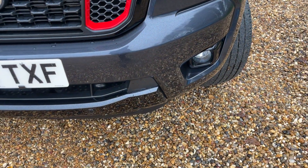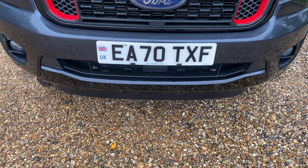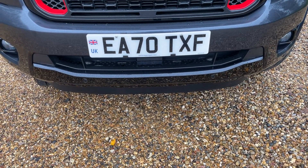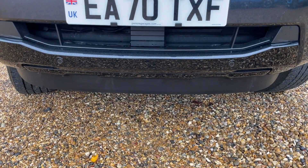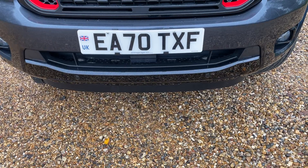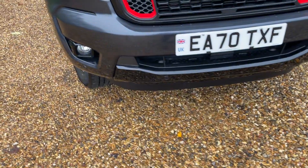Moving around the front lip of the bumper, we can see front parking sensors trailing all along the bottom lip. This vehicle is fitted with the Wildtrak driver assistance pack, which includes a front-facing radar responsible for things such as pre-collision assist. I'll cover the driver assistance pack in its entirety once I'm inside the vehicle.